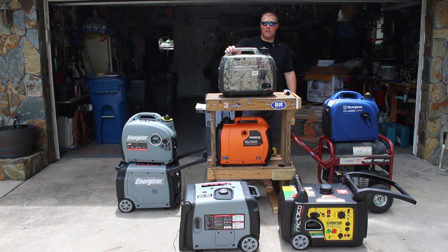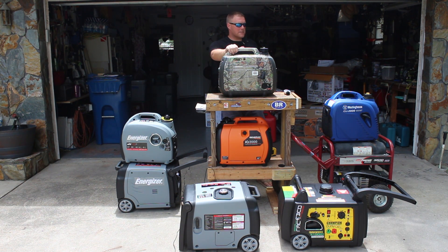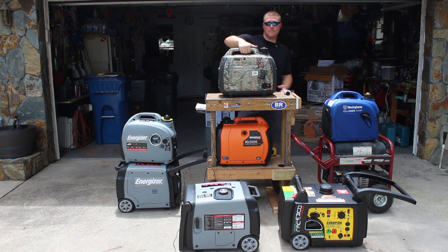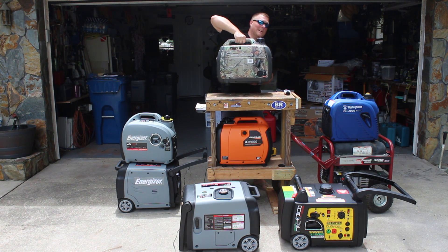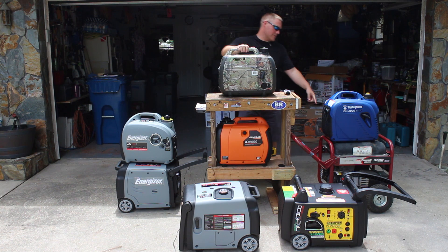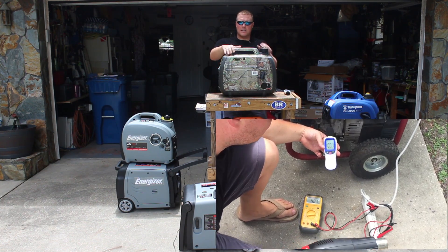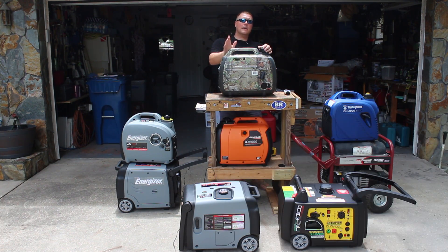This is an old Coleman generator that's been through many hurricanes and many job sites. The biggest difference between these units is portability, weight, and noise. Obviously this thing is significantly heavier than a portable inverter generator like this — I can pick it up no problem by myself, but I usually need two people on the open frame.